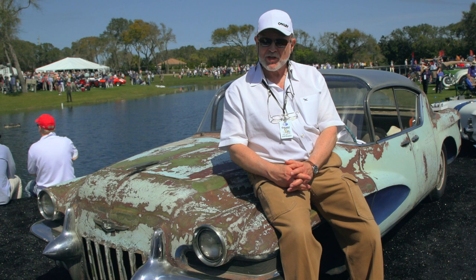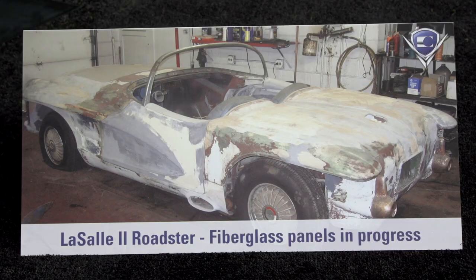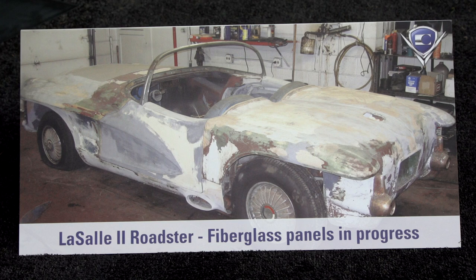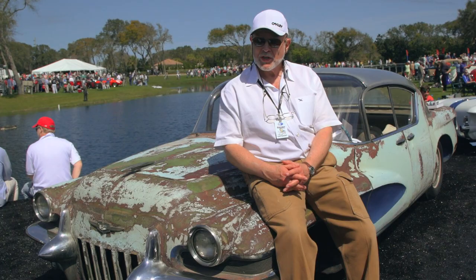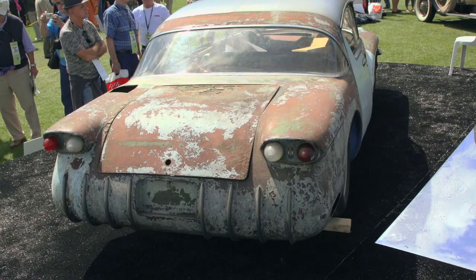In 1988 we heard about it, and the owner wanted us to have them because he had heard about our reputation for restoring concept cars. We took our time on the LaSalle Roadster — it's about 25 years on and off to get it restored. This one here will be next, maybe in the next three years if we get industrious.